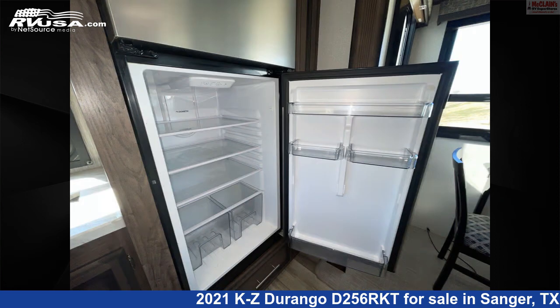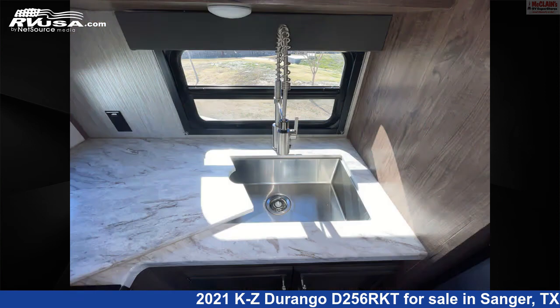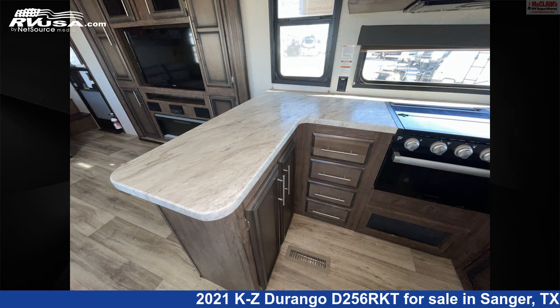The floorplan layout of this fifth wheel features front bedroom, front entertainment, front living area, outdoor kitchen, rear dinette, and rear kitchen.